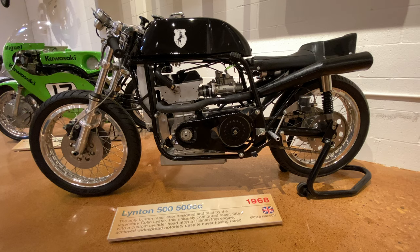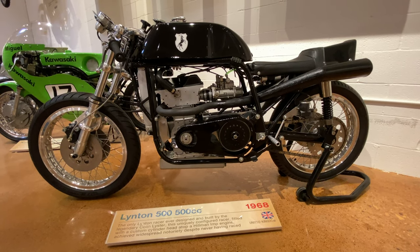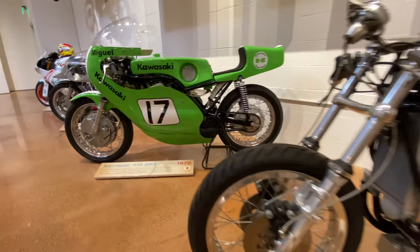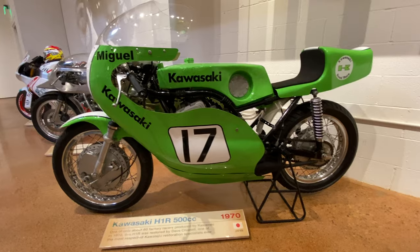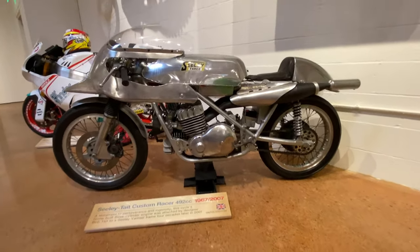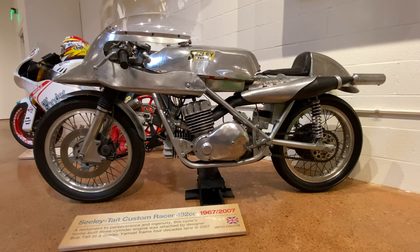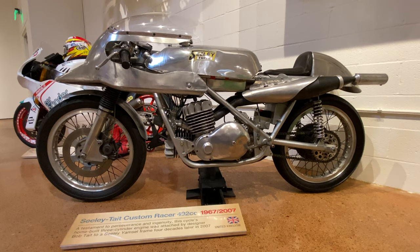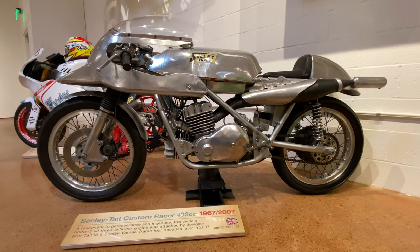Unlike the other racing machines here, which carry signage with a single year of production — like this Linton 500, 1968, or this Kawasaki H1R racer, 1970 — the Sealy Tate has a curious description of its own vintage: 1967 to 2007. It is a racer whose production spanned literally 40 years. That's equal to the amount of time that Moses spent wandering around the desert in search of the promised land.